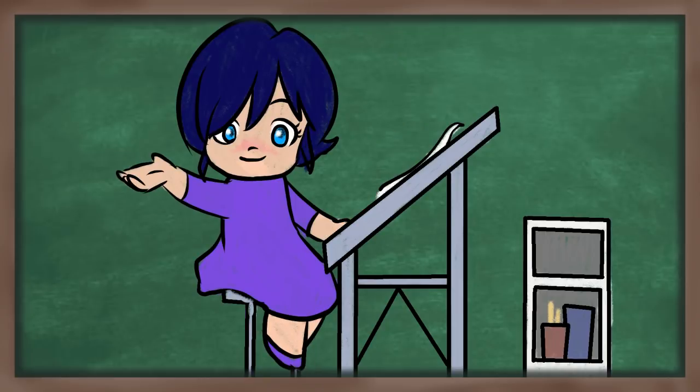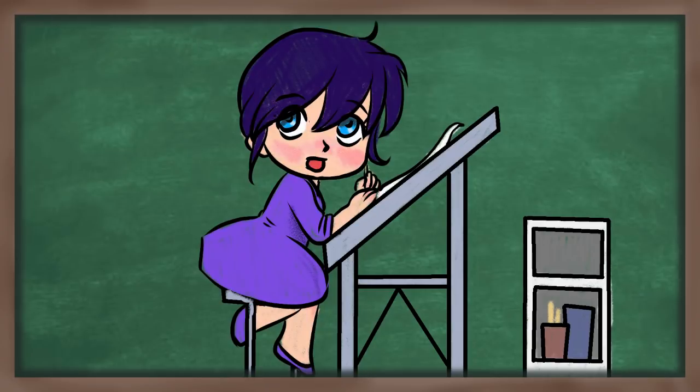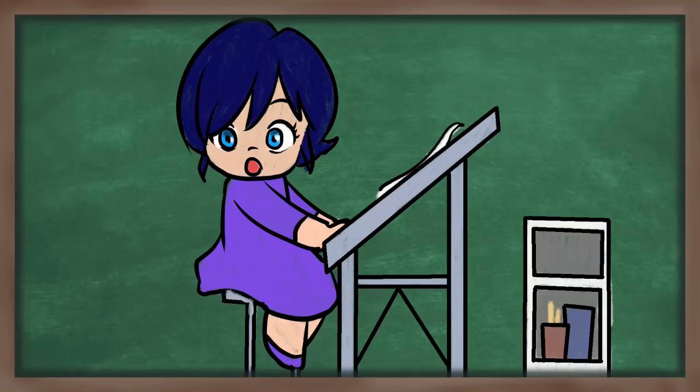Hey everybody, welcome back to Art à la Carte and to lesson two in our new 101 series — 'Arting as a Job,' or how to do art as a job.